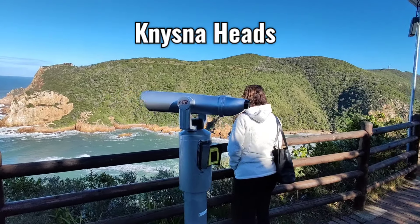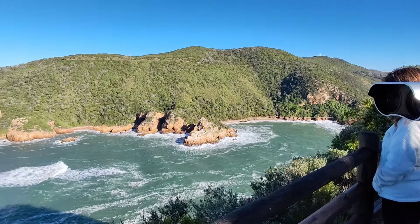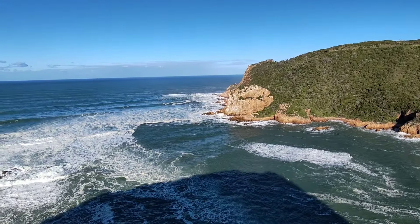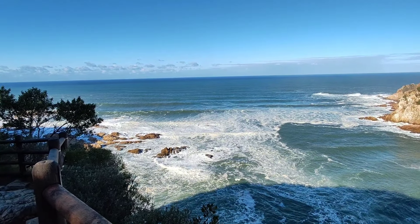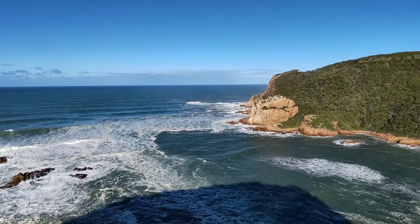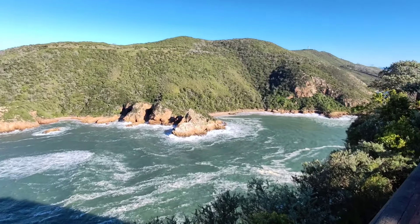So here we are at the famous Knysna Heads. There are telescopes you can look out for whales and all of that out here. This is the famous Knysna Heads - the entrance into the Knysna Lagoon. I don't know if we'll see whales today; it's quite rough out there, but just absolutely, absolutely beautiful.